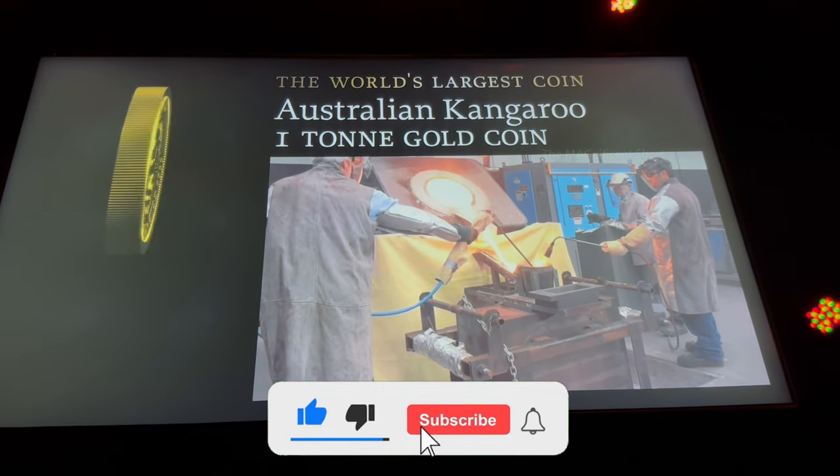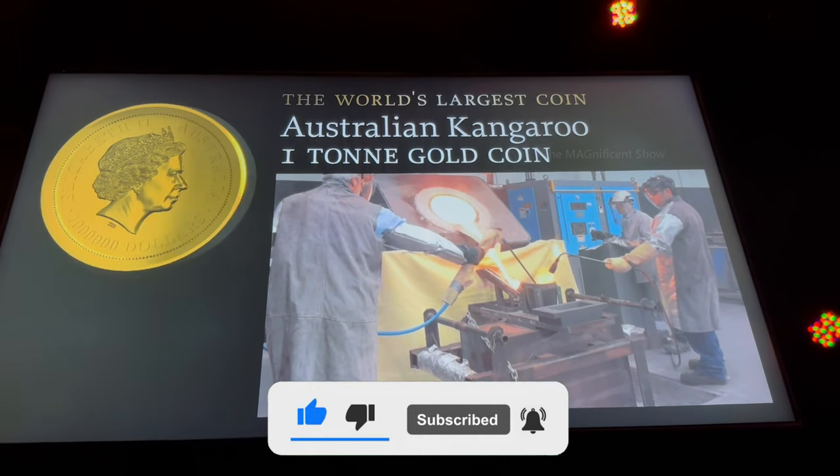There was also a display board just below the gold coin showing how that coin was made.